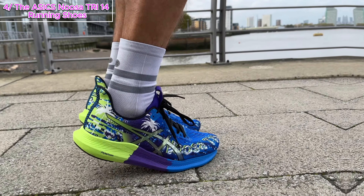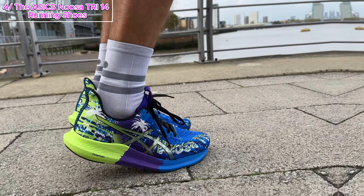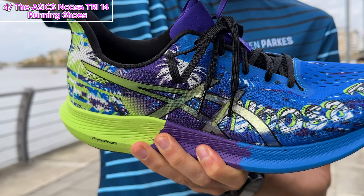There you have it, folks — the ASICS Noosa Tri 14 running shoes: a perfect blend of technology, comfort, and sustainability. If you're serious about unlocking your full running potential, these shoes are a must-have. Check the links in the description to grab yours and let us know your thoughts in the comments below.